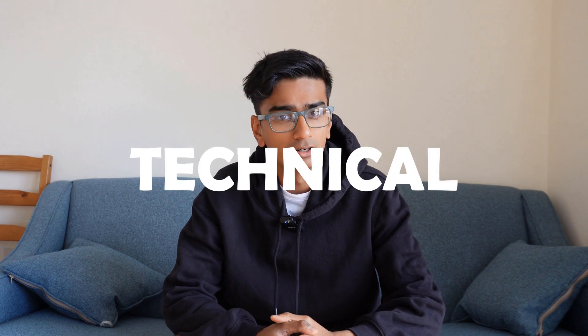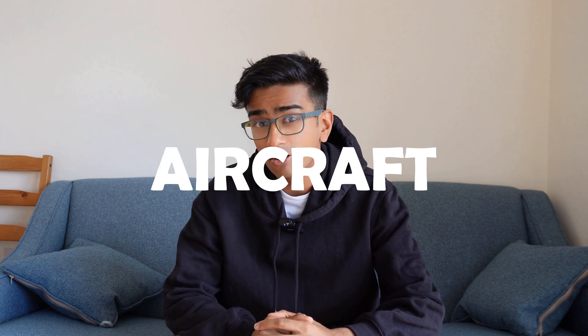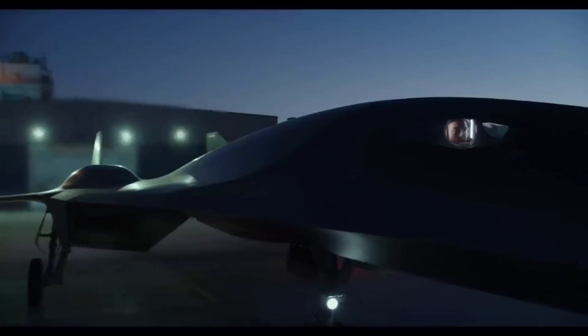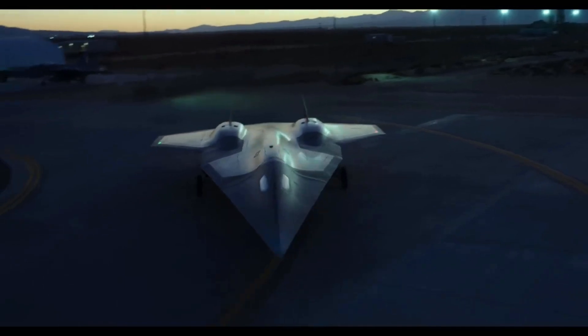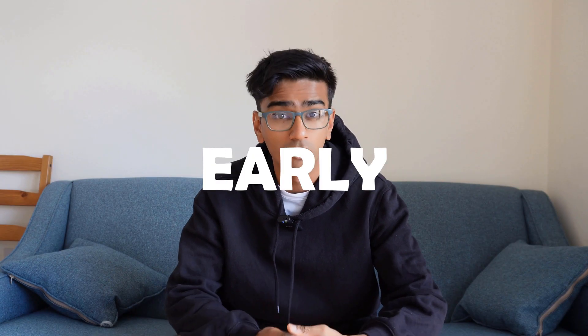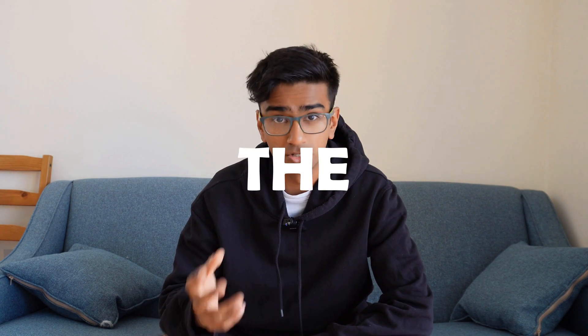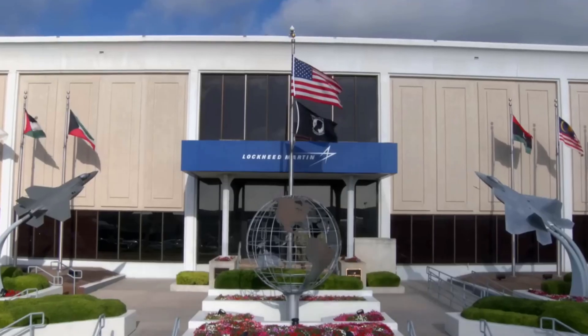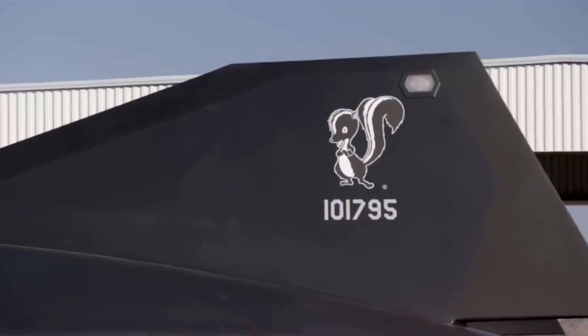In this video, what I want to do is talk technical about one particular aircraft featured in the film. That aircraft is the Dark Star — not just supersonic, but hypersonic — an aircraft that Maverick tested early on in the film. So what actually is the Dark Star aircraft within Top Gun Maverick? Well, it is a hypersonic aircraft developed by Lockheed Martin, and more specifically Skunk Works.